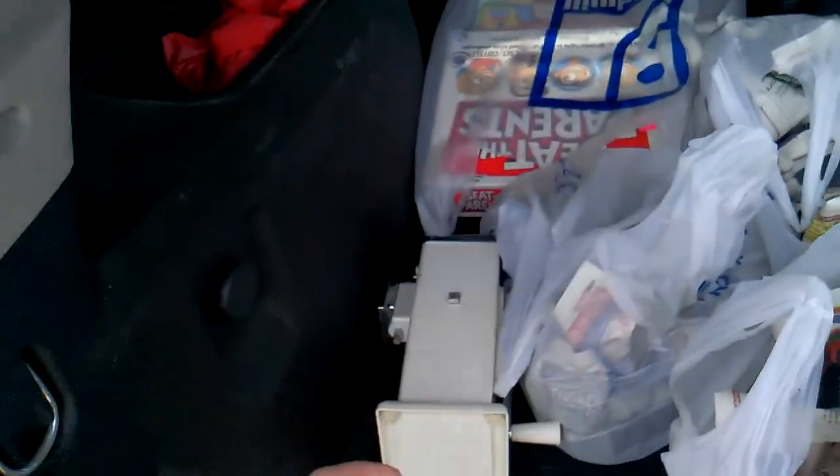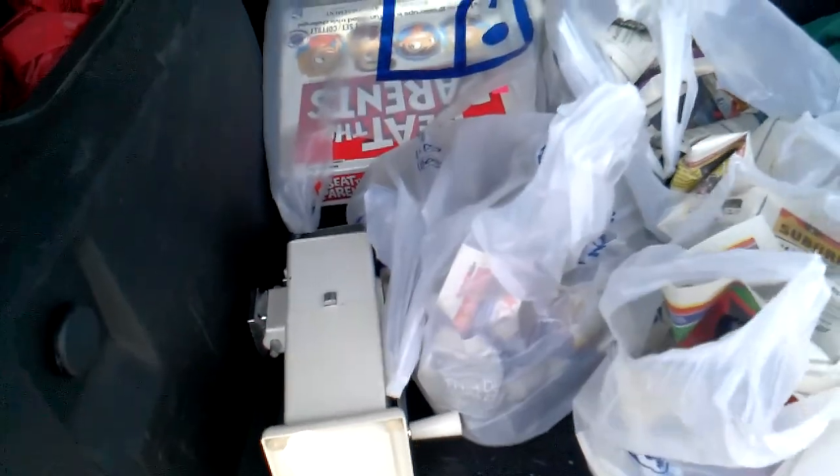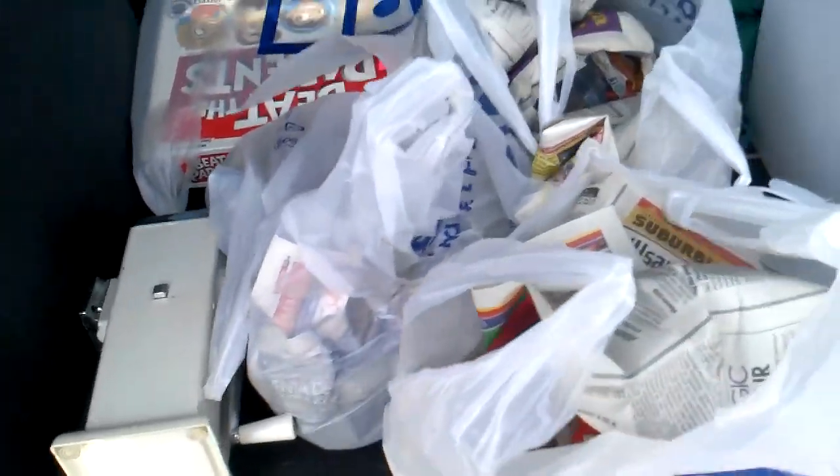It was a garage sale at a farm, which was really nice. I kind of prefer those to the subdivisions and in-town ones.